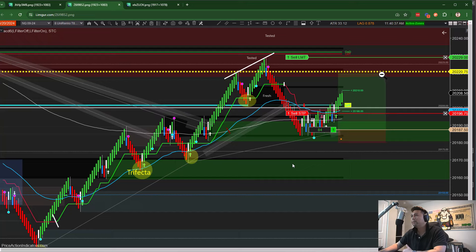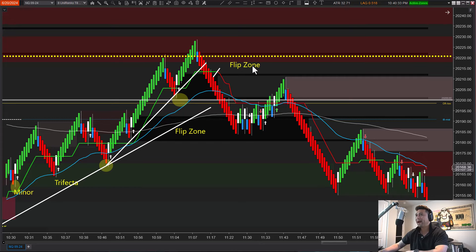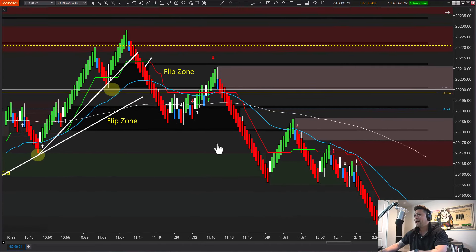Instead I got long when we entered the flip zone — my entry was right at the midpoint, stop right below the box at about a 7.5-point stop. This was a 4R risk-to-reward setup. I ended up closing at 2R and went break even. I sized down on this one because overall the market was bearish — I wasn't confident it would be a massive trade. The momentum was weak, it took a lot of effort to break out of that zone. It worked out. We did spike right into that flip zone — notice how price comes into the zone, out of the zone, and then completely crashes.